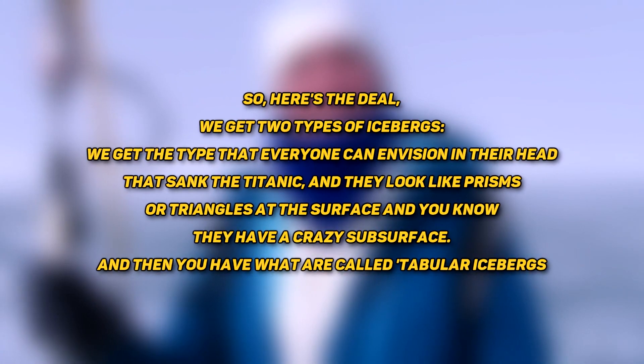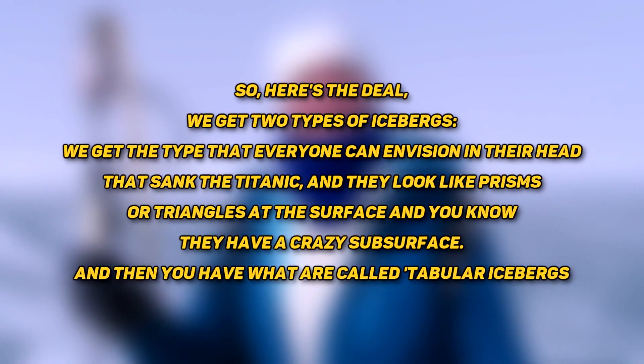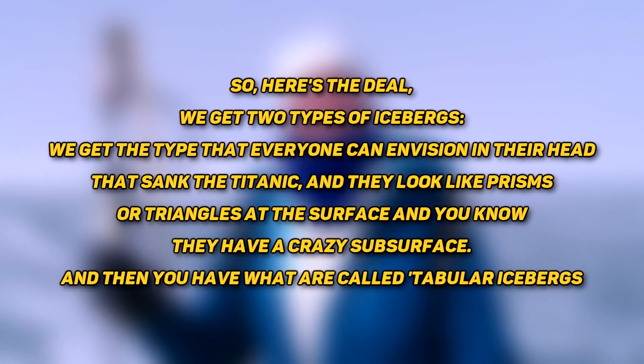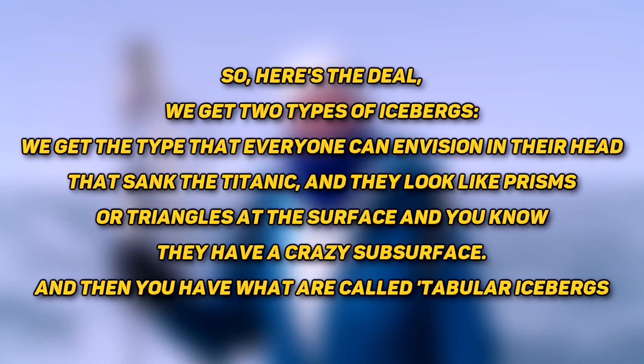She was quoted as saying: 'So here's the deal, we get two types of icebergs. We get the type that everyone can envision in their head that sank the Titanic — they look like prisms or triangles at the surface, and they have a crazy subsurface. And then you have what are called tabular icebergs.'